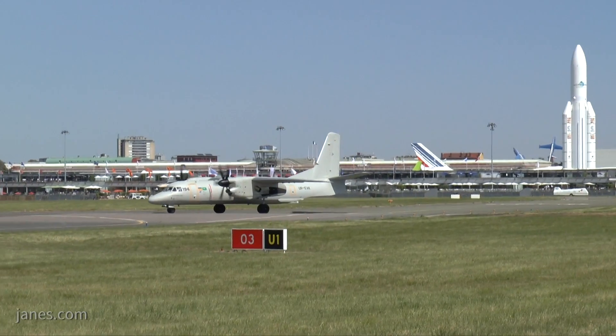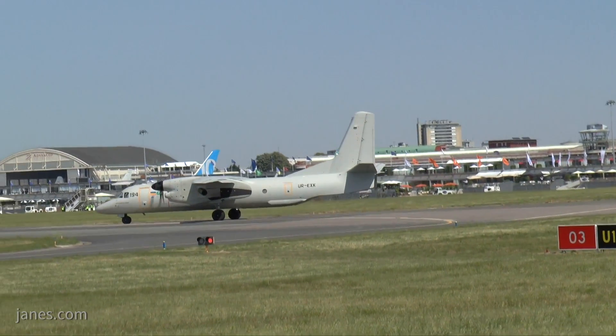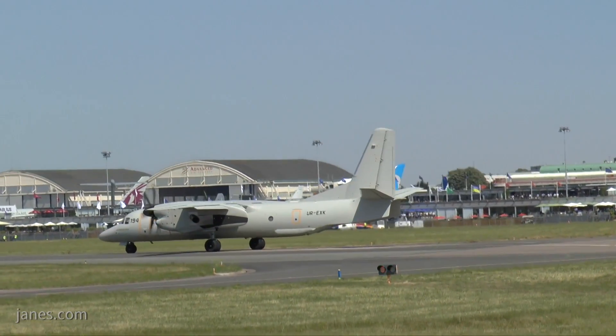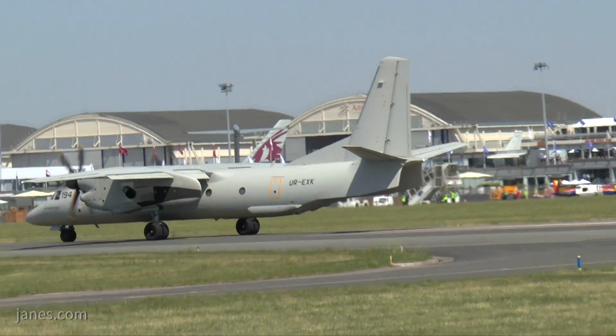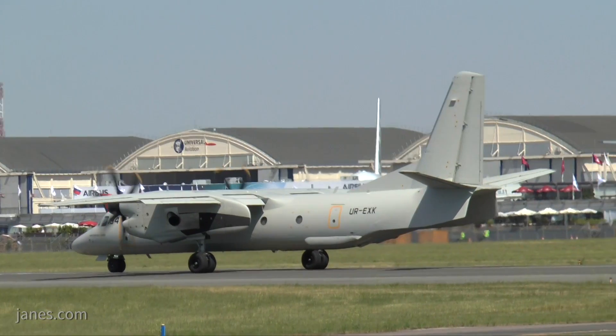I'm here at the Paris Air Show with Dr. Alexander Loss of Antonov. Antonov has today shown the AN-132D for the first time at the show. They've been developing the aircraft with Saudi Arabia's TACNIA and King Abdul Aziz Center for Science and Technology. Dr. Loss, can you tell us about some of the history of this programme?